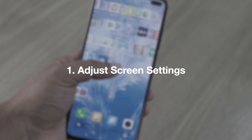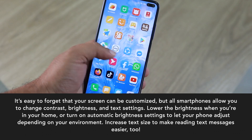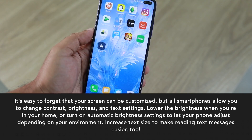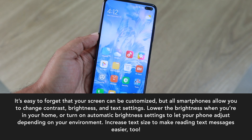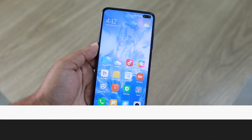Adjust screen settings. It's easy to forget that your screen can be customized, but all smartphones allow you to change contrast, brightness, and text settings. Lower the brightness when you're in your home or turn on automatic brightness settings to let your phone adjust depending on your environment. Increase text size to make reading text messages easier too.